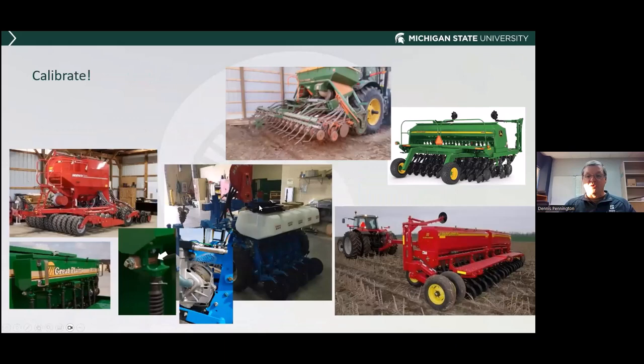Calibration is important regardless of what kind of planter you have. Look in your operator's manual to calibrate properly. Many growers now have onboard scales on the seed bin — plant out an acre and track pounds before and after. That's a great way to verify how many seeds per acre you're actually planting. You have to do this for every variety you plant on your farm.